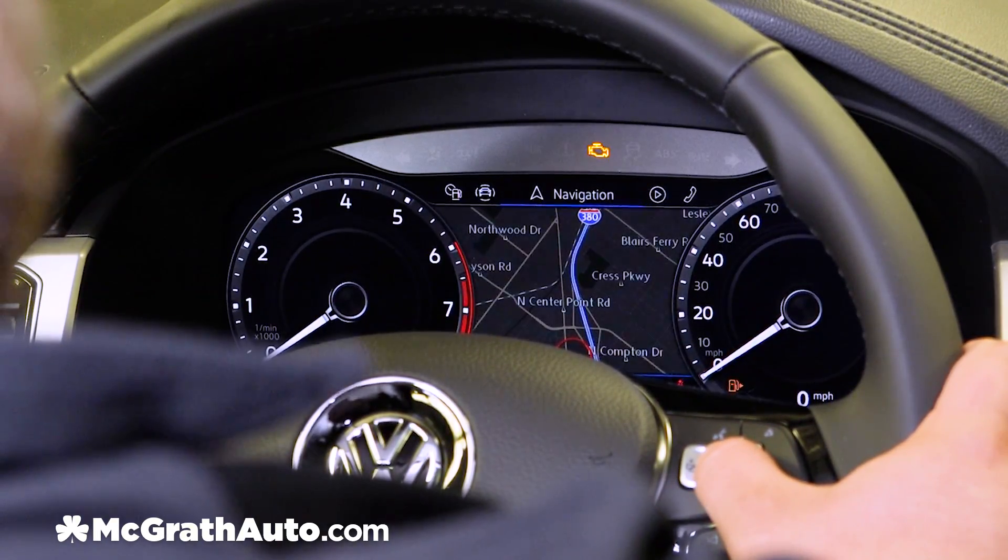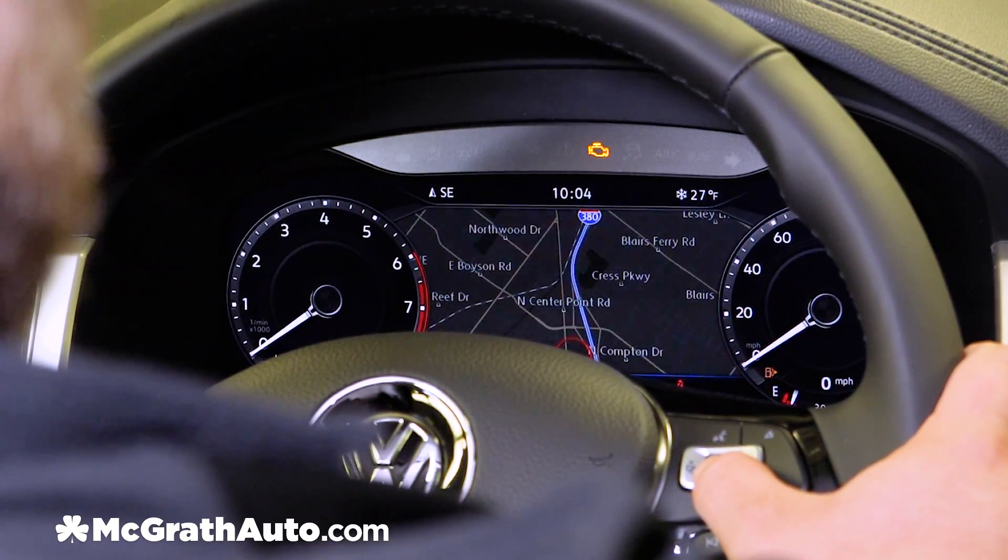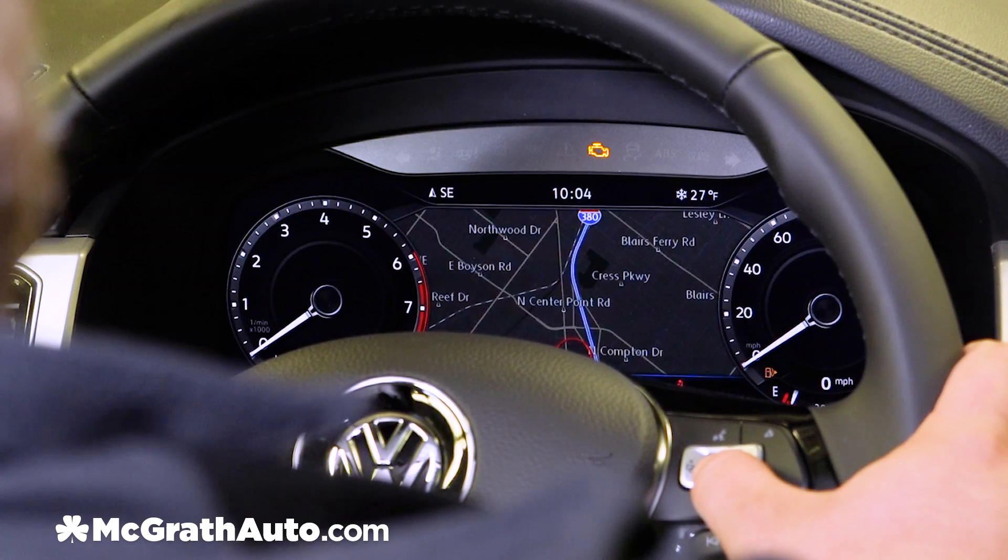And finally we have our navigation. This is probably one of the coolest features of the entire digital display — it gives you turn-by-turn directions and a digital map right in the center of the screen.